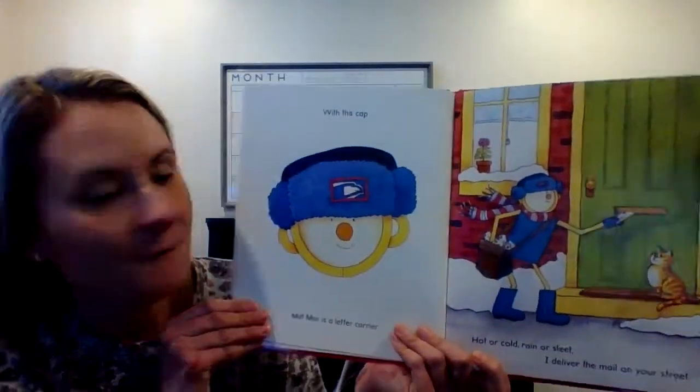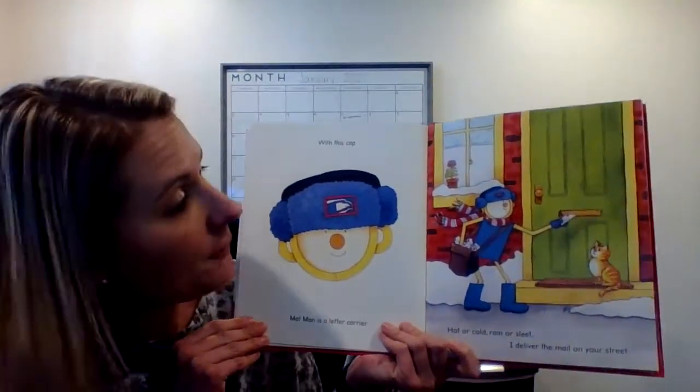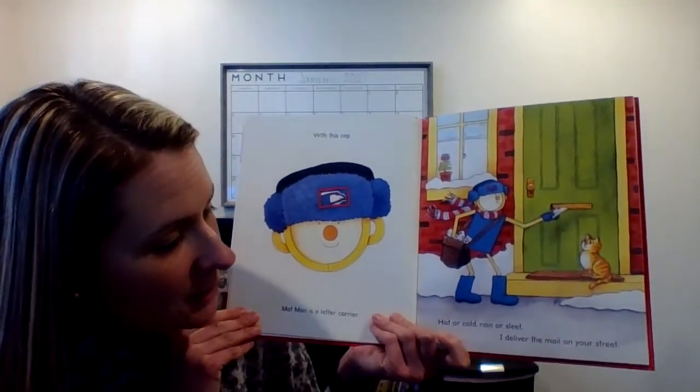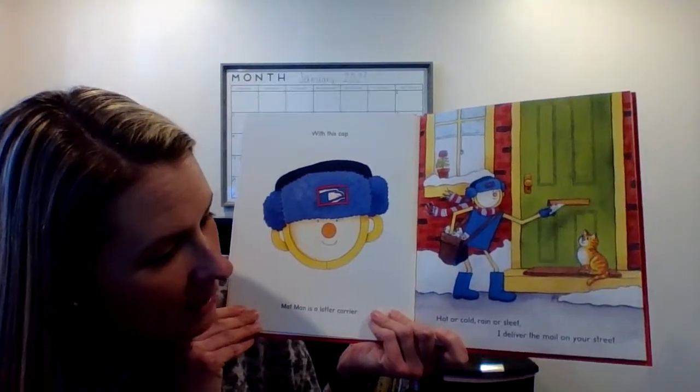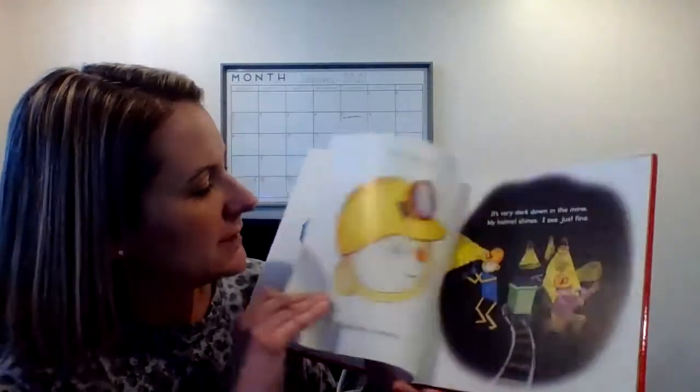What's Mat Man doing now? With this hat, Mat Man is a letter carrier — he's a mailman. Hot or cold, rain or sleet, I deliver the mail on your street. He likes to wear his warm, cozy hat.